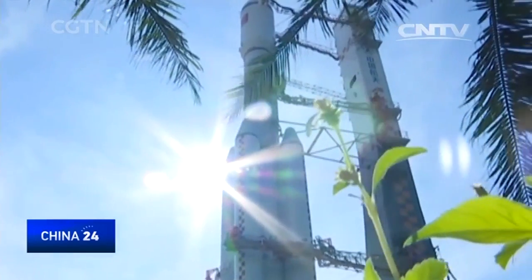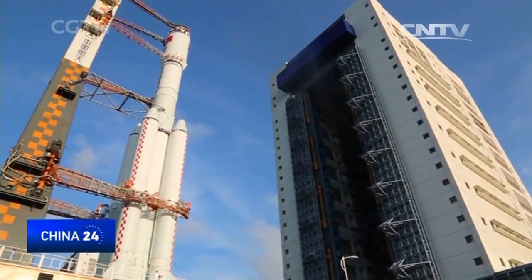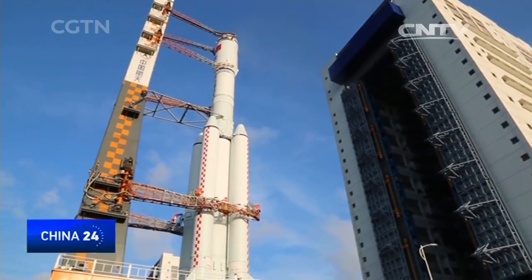Now in the launch area, work will begin on the integration of gas, electricity, and liquid, as well as fueling the rocket. The Tianzhou 1 cargo ship will carry fuel and experiments to the space lab, Tiangong-2.